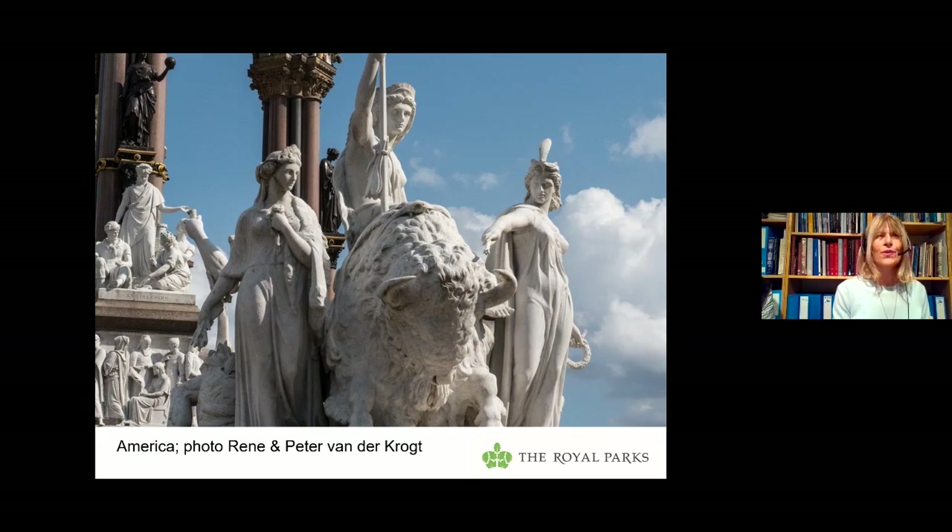Finally, we have America by John Bell. The spirit of America rides on a bison and she's wearing Native American headdress. The woman on the right, pointing to the future, is the United States. The woman on the left, holding a sheaf of corn, is Canada — and she's also holding the Rose of England to her bosom. Behind, a sort of cowboy or gaucho represents South America, and there's also an Aztec representing Mexico. So there you are — you have now seen the four continents.